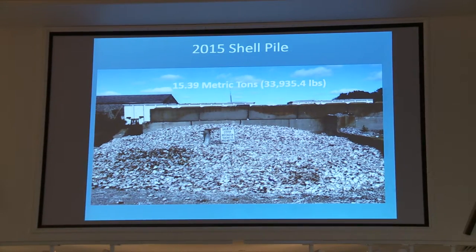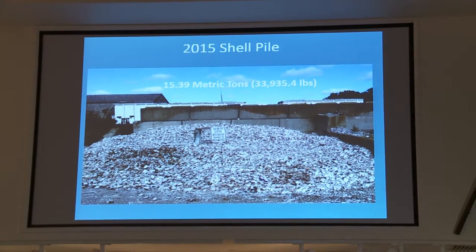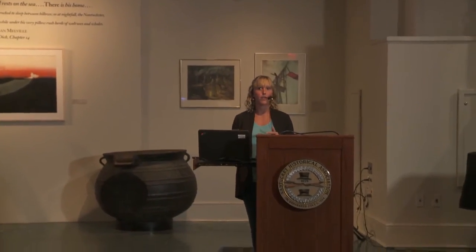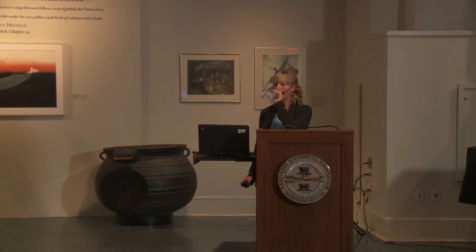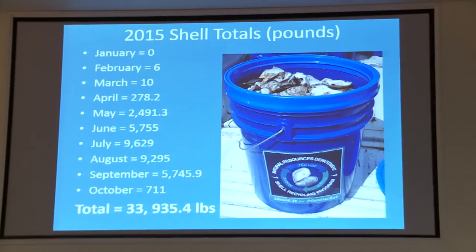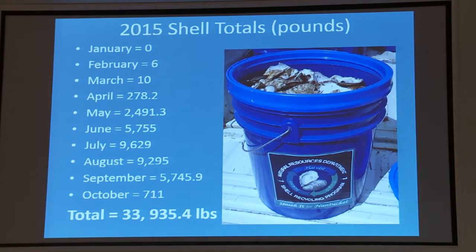This year we collected 33,935.4 pounds — about 15 and a half metric tons. Last year we collected about 28,000 pounds. This slide breaks down the shell poundage by month: in January we got no shells, but as the summer progressed we got 9,629 pounds in July. In October so far we've gotten 711 pounds.